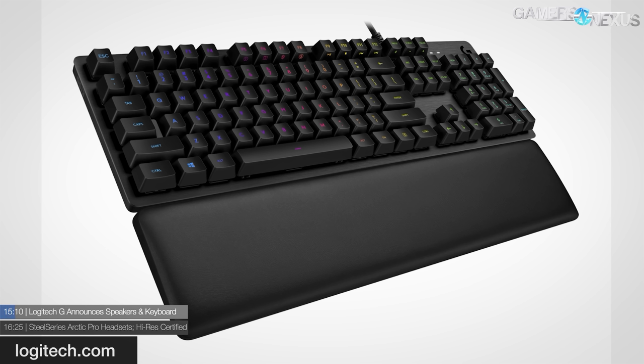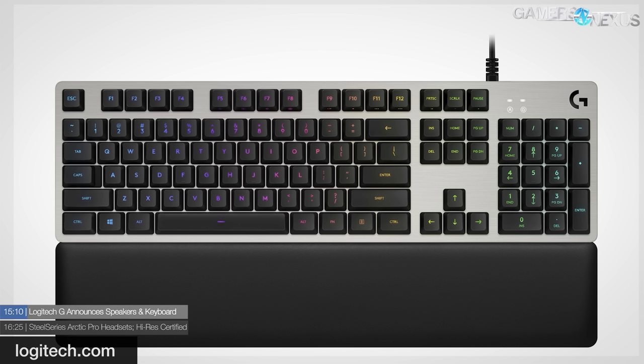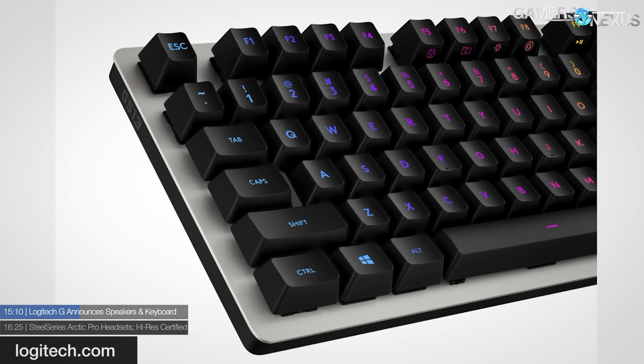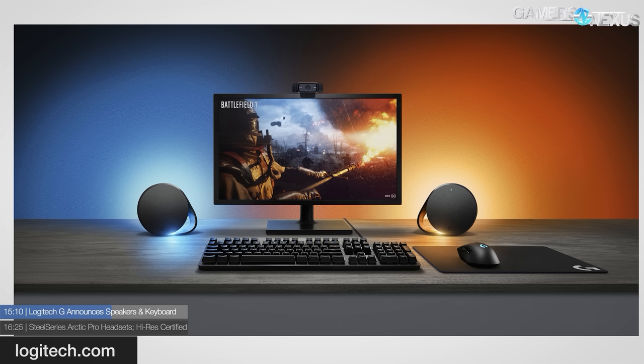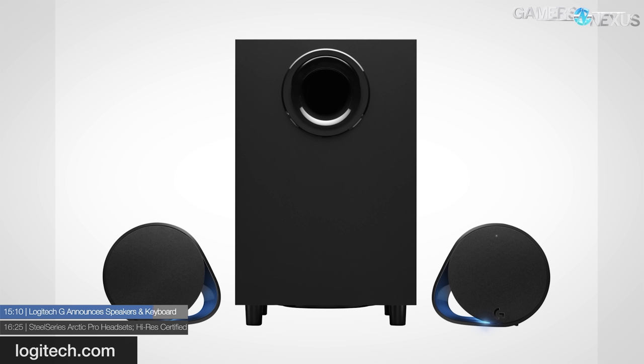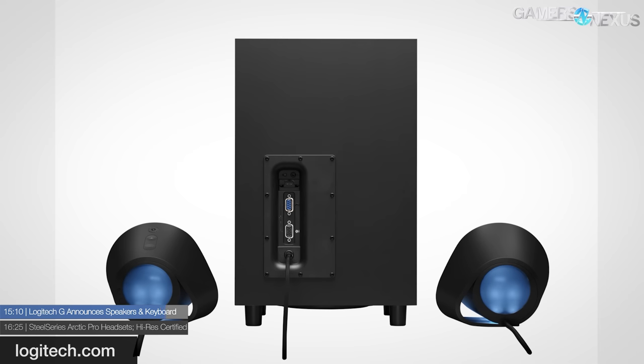Logitech G has announced a new G560 gaming speaker and G513 mechanical keyboard, both with the Logitech G LightSync feature to synchronize RGB LEDs to gameplay. Both are intended to complement the popular G502 mouse. The G513 keyboard will offer a choice of Romer-G Tactile and Romer-G Linear switches — the linear switches are new and should be similar to Cherry Reds, while the tactile ones are similar to damped Browns. Romer-G switches are designed to not let light spill out the sides of the stems and actuate up to 25 percent faster than the leading competitor at 1.5mm actuation distance with a 45-gram force.